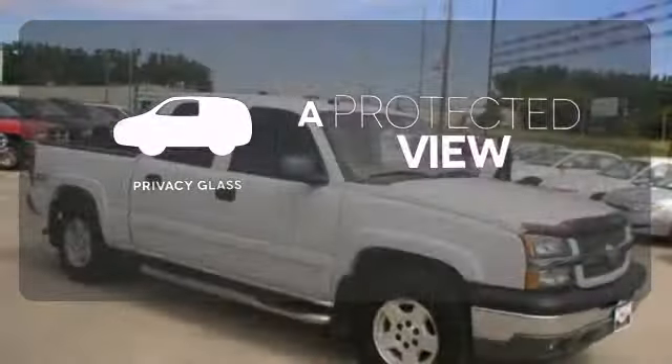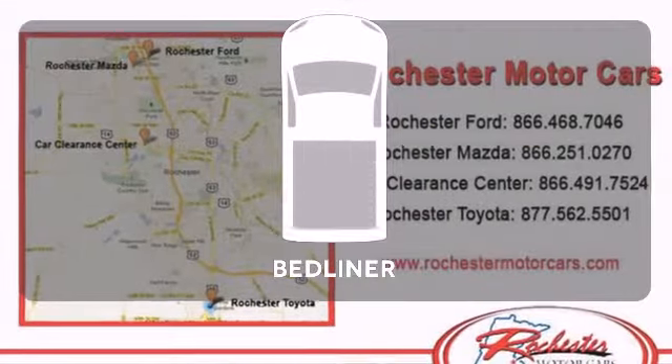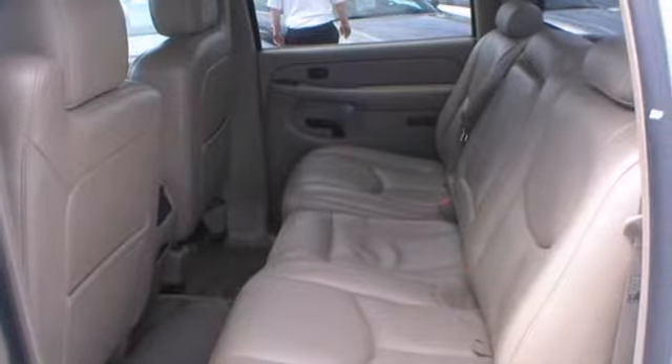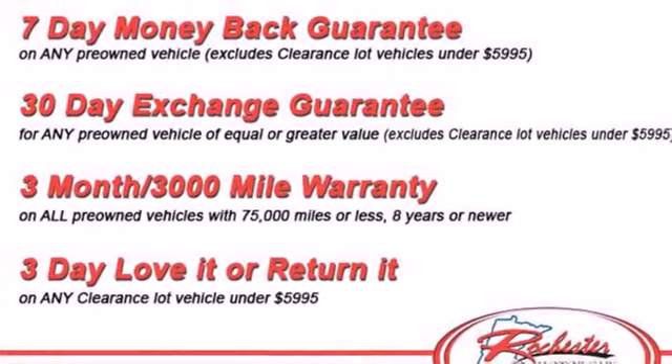Privacy glass offers light control for you and added security for your belongings. The bed liner protects your truck so you can focus on getting the job done. Chevy's proven full-size pickup combines responsive performance, confident handling, and ready-for-work or play capability.